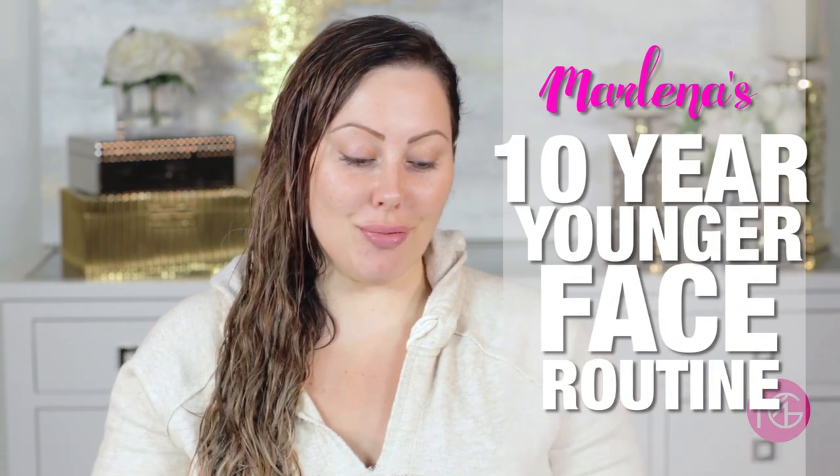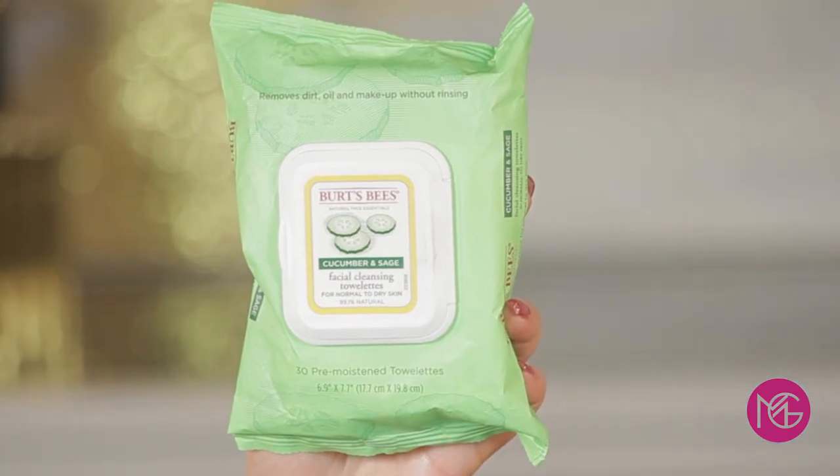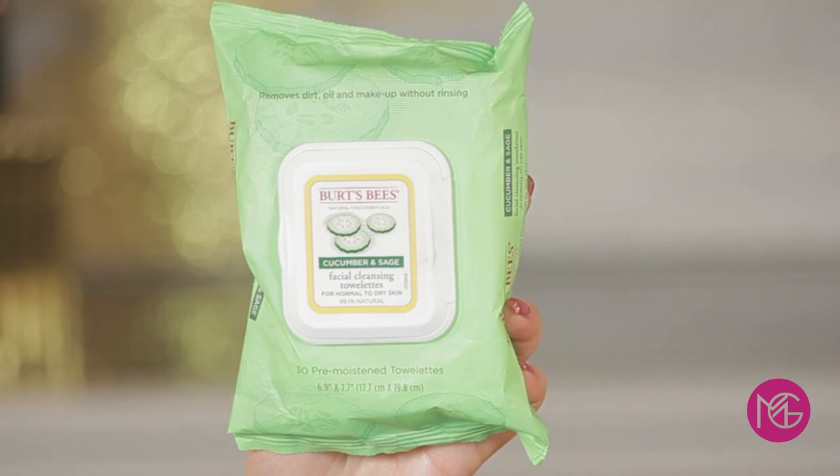So I want to show you my skincare routine. At night, if I'm wearing makeup, I'll just take some wipes of any sort and wipe the makeup off as a first step. If you're wearing makeup, always wipe it off first — don't try to wash it off, because you won't get all of it. You want to get everything out of your pores as much as possible.